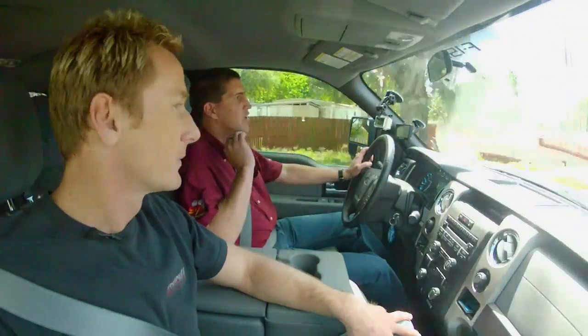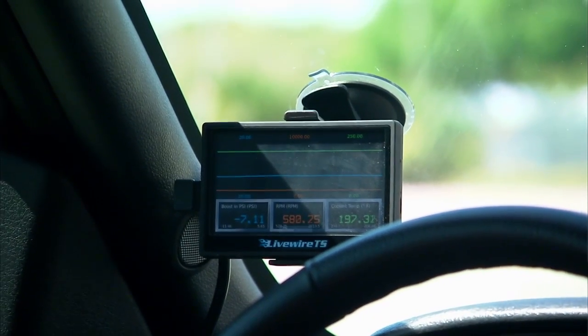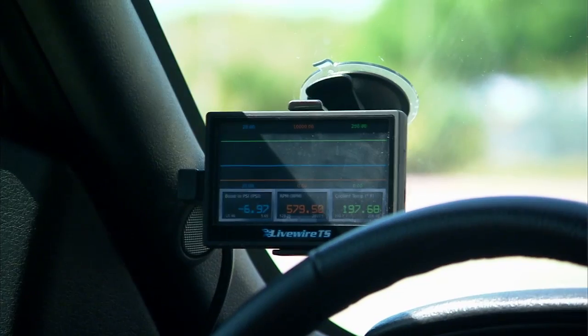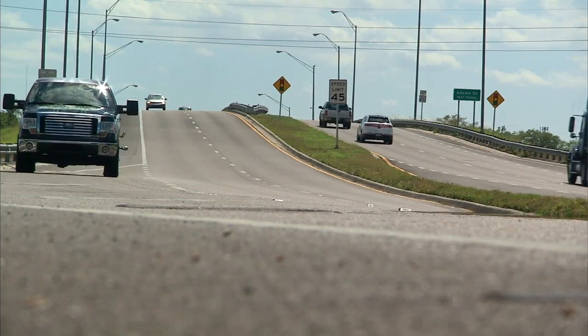On the LiveWire TS, on all the gauges, you can set up a custom alert. So if that air intake temperature hits 220 or 230 degrees, the gauge will actually flash red to let you know that it's getting pretty hot and you better back out of it. So we're making a lot of power, and we'll be able to keep things living.